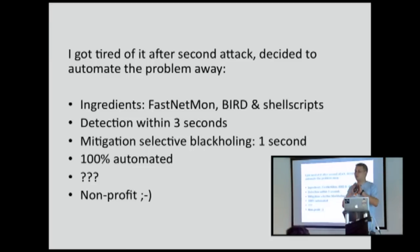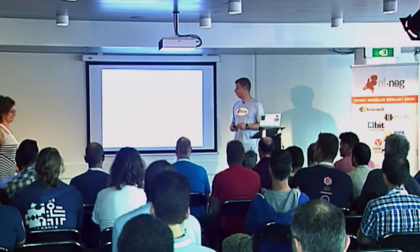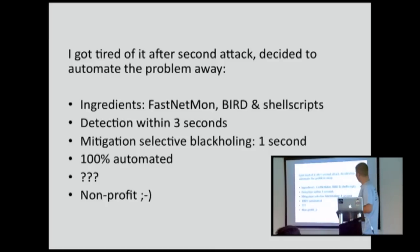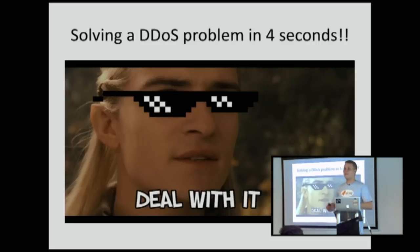After that second attack, I thought we should just completely automate this problem away, because I don't have any time to deal with this, and the network should just manage itself. The ingredients to accomplish this are cheap, easy, and they work. A few years ago we could not have built the same thing because FastNetMon is not that old. Bird is very old, but it's become a very robust, reliable routing daemon in the last few years. With these ingredients, we can detect an attack within three seconds and mitigate it in a second after that. Four seconds — from start of attack to just being rid of the problem. And this is all automated.